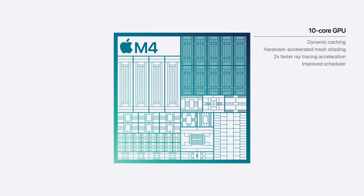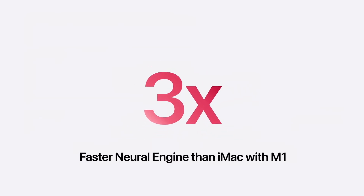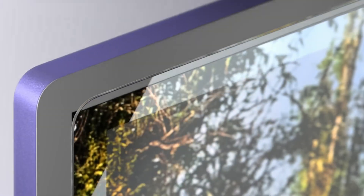The M4 chip delivers a super fast CPU that promotes an advanced graphics architecture — two times faster, three times faster. macOS Sequoia brings iPhone mirroring and window tiling. There's also a nano texture option to reduce reflectivity.